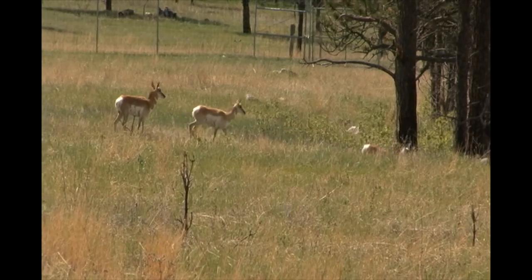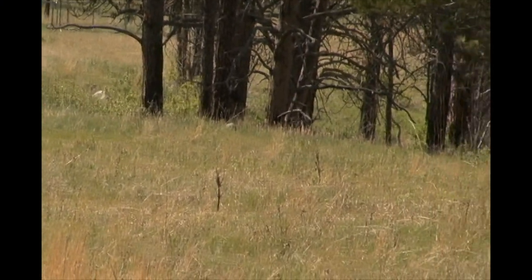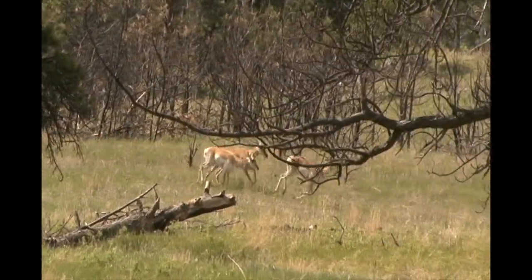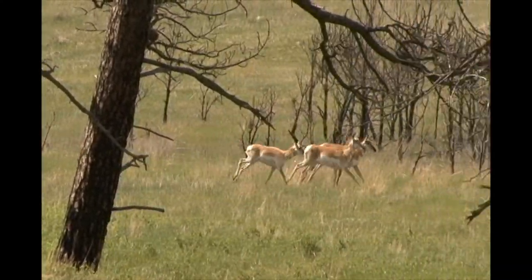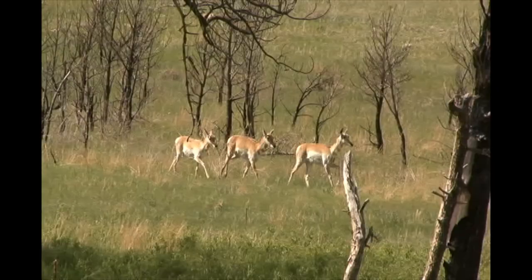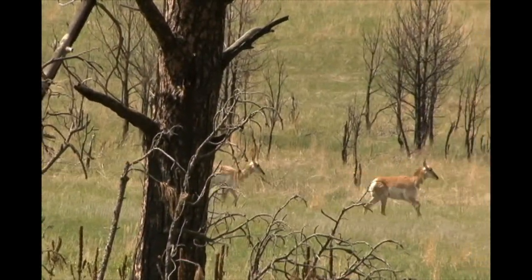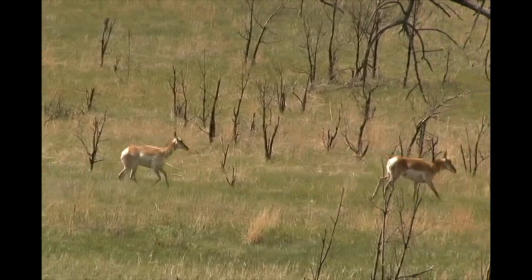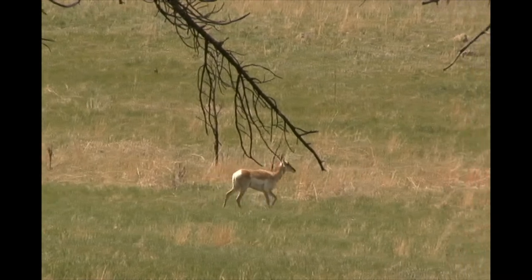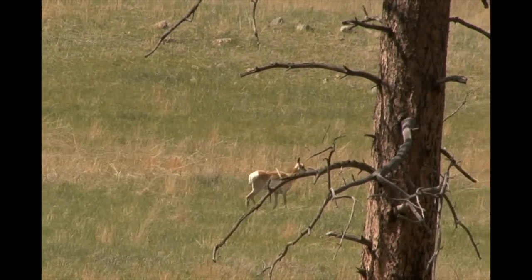Ranger Abby here. The pronghorn have some pretty amazing adaptations for living on the mixed grass prairie. Here we see pronghorn galloping through the green and gold prairie grass, down a small ravine dotted with ponderosa pine trees. Though they are moving quick, these pronghorn are not running at their top sustained speed of about 45 miles per hour, which is the best defense they have against predators such as bobcats and coyotes. Pronghorn are capable of running up to 60 miles per hour, making them the second fastest mammal on the planet.